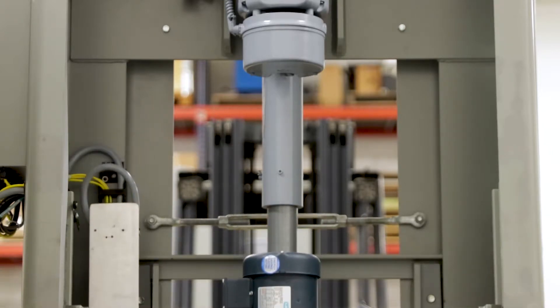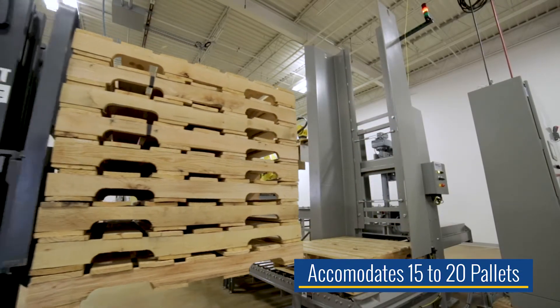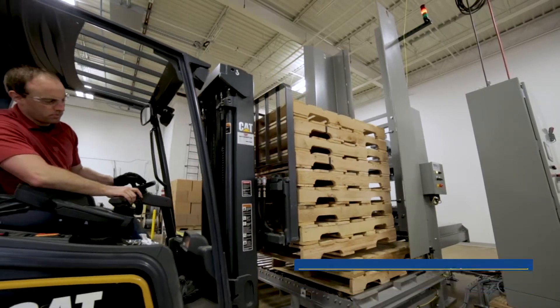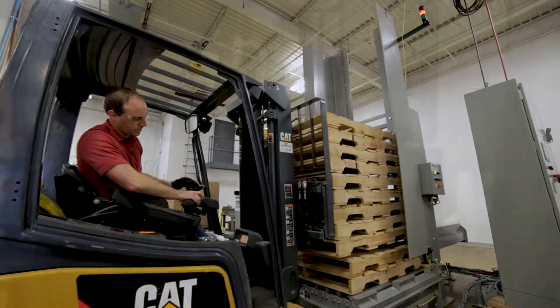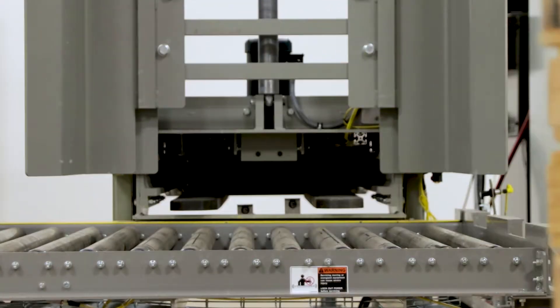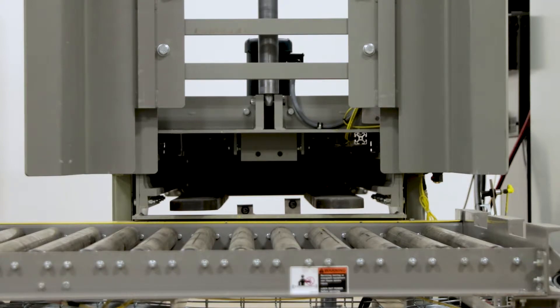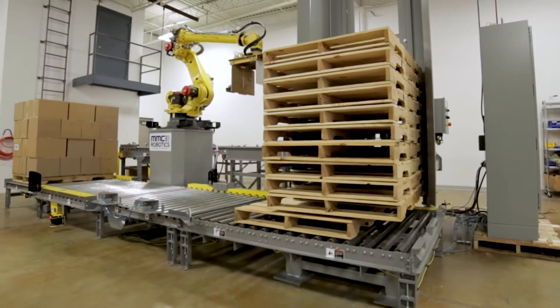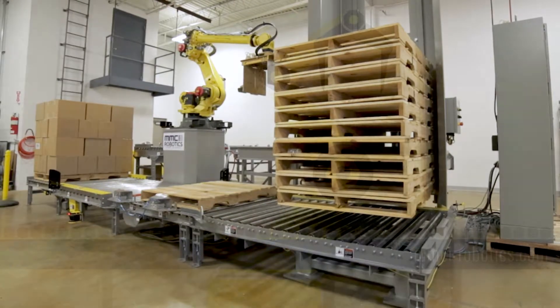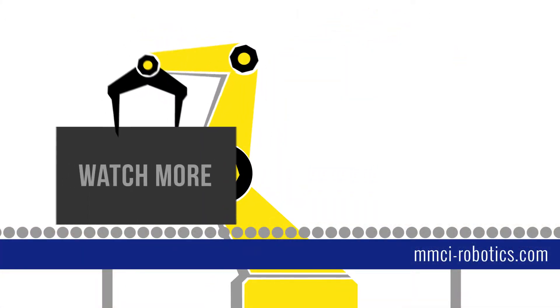The FD1500 will accommodate a capacity of 15 pallets at a time and the FD2000 will accommodate a capacity of 20 pallets at a time. Engineered to perform and with a compact design, the FD series automatic pallet dispensers are sure to improve the efficiency of your material handling system. Contact MMCI Systems or MMCI Robotics to learn more.